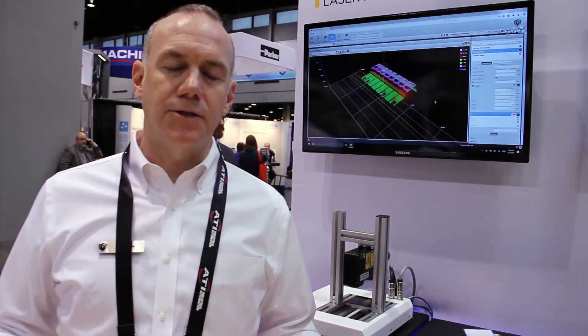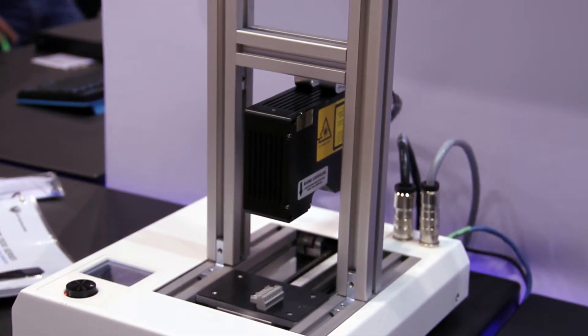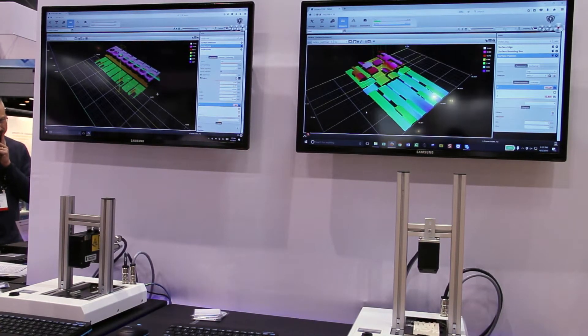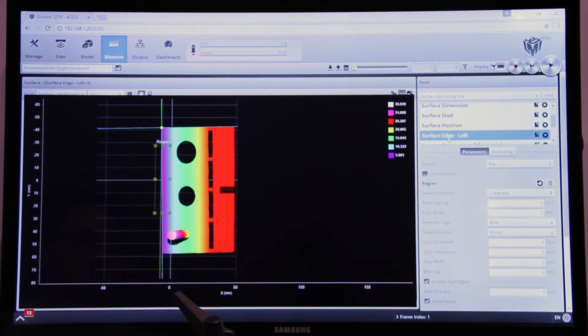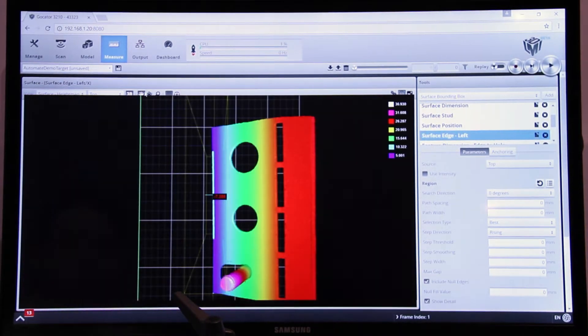This year we've launched a number of products that we didn't have at the last Automate. We use laser line scanning technology, including our 2400 series, which is higher speed and higher accuracy than our past products. We also have a much wider, advanced tool set with lots of onboard tools to do measurements for various applications.